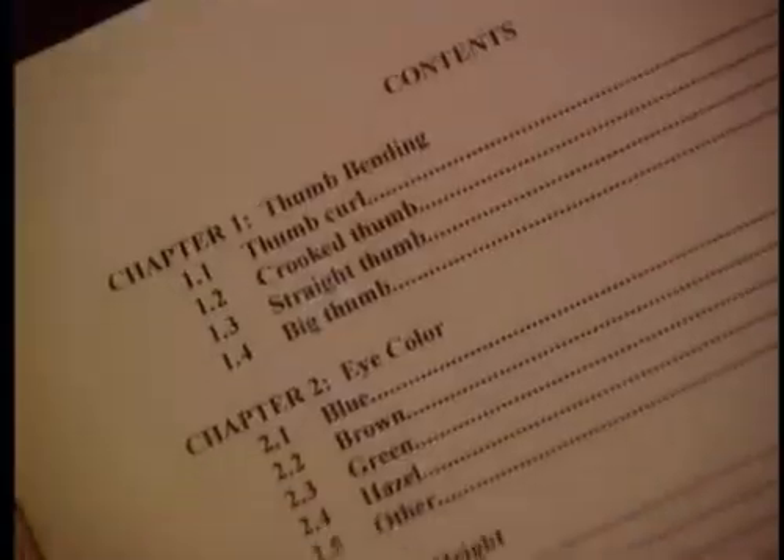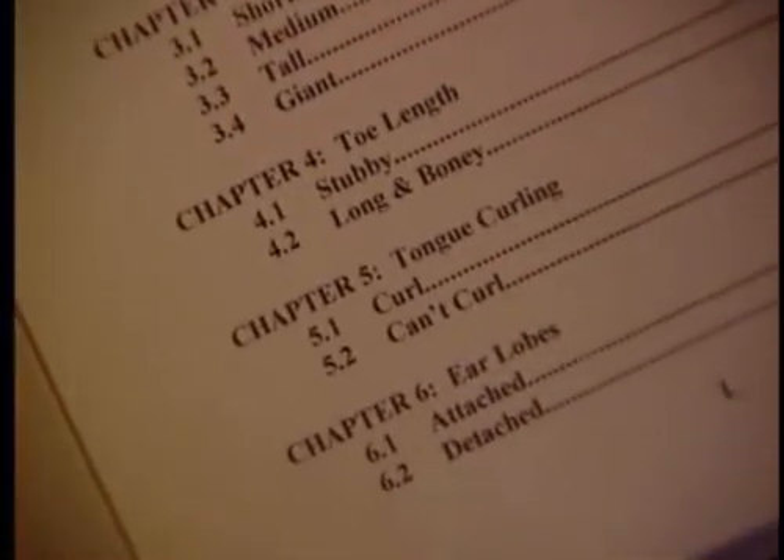The books are divided into chapters, and each chapter is like a gene. Humans have about 80,000 genes. It's like we have 80,000 chapters in 46 books.